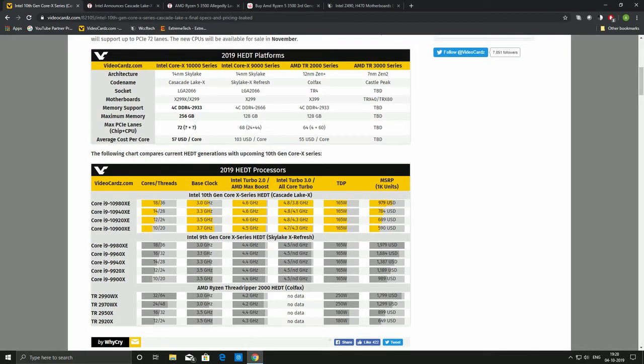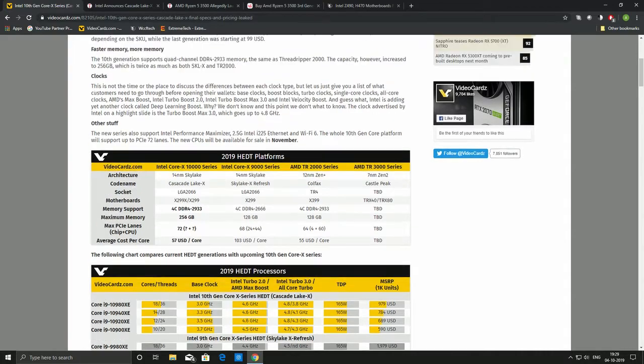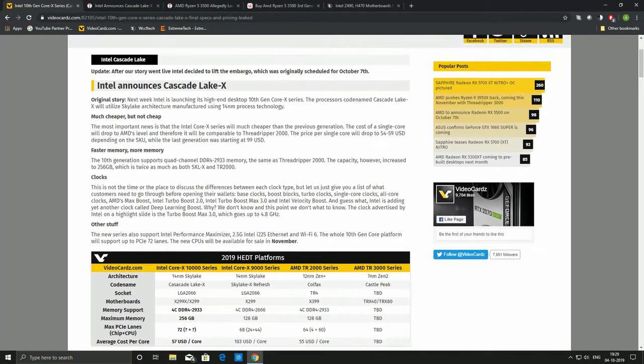The AMD Threadripper 2000 series is also coming up, and Intel is really trying to undercut that. It's an interesting reversal — AMD used to be the one undercutting Intel, and now Intel is doing it by reducing prices. However, it's still not cheap enough: nearly $1,000 to $2,000 for an 18-core, whereas AMD offers similar core counts for considerably less.